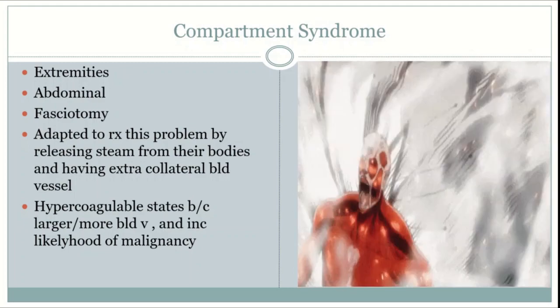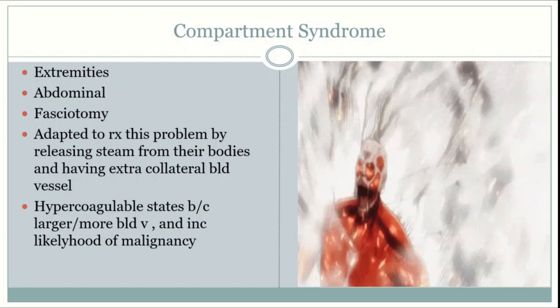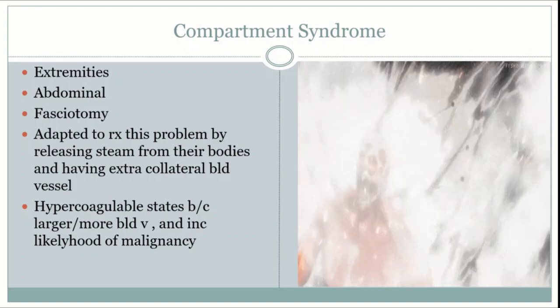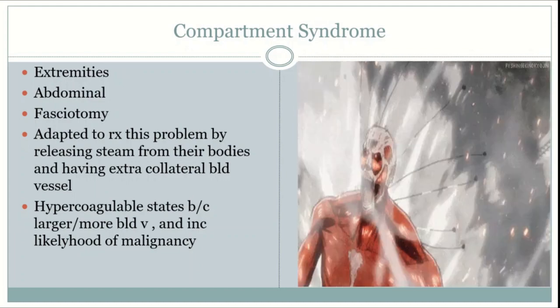Since Titans have an increased risk of malignancy and much larger blood vessels, there is a higher chance of feared complications of a hypercoagulable state, such as strokes, cardiovascular complications, and an increased likelihood of compartment syndrome.